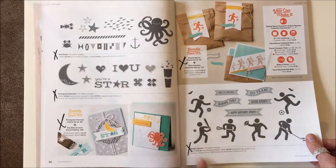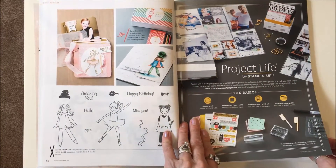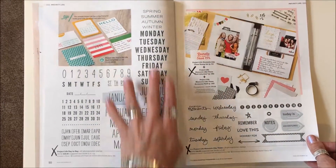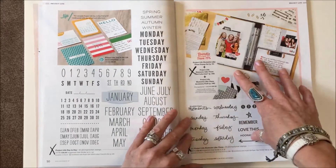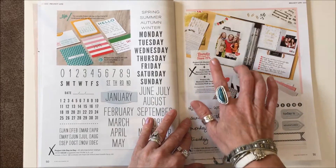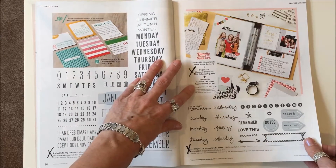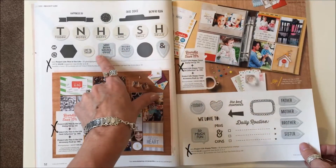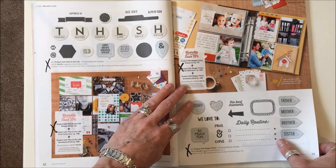The Simply Sports bundle and Simply Sports stamp set are gone. Page forty-eight: Talented Trio is gone. Page fifty: the large Project Life Day to Day stamp set is gone. Page fifty-one: the Project Life Life Moments Like These stamp set and the bundle are both gone. Page fifty-two: Project Life This is the Life and its bundle are gone. Project Life Happy Times and its bundle are gone.